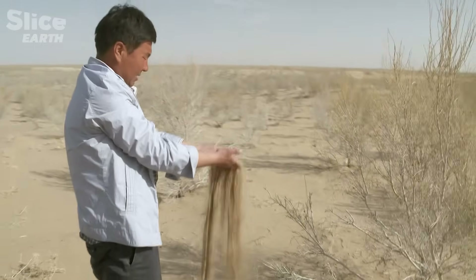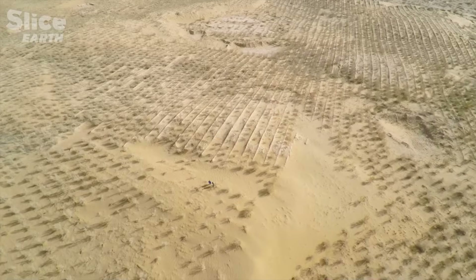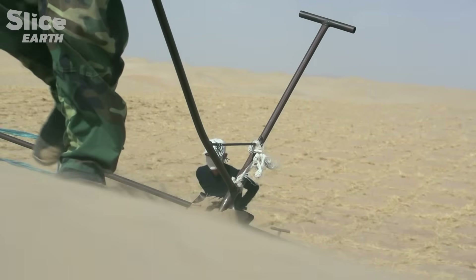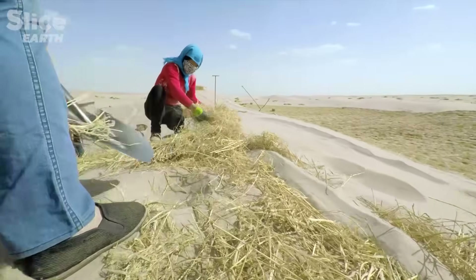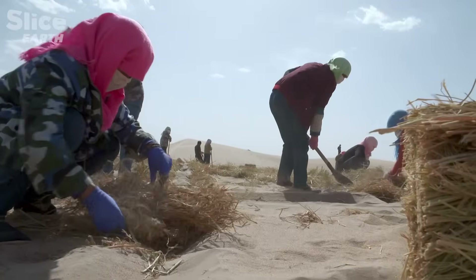Before, there was just moving sand everywhere. Here in the Badanjaran Desert, the sand moved fast and caused a lot of problems in this area. We started fighting desertification in autumn 2008, and mobilised a thousand people to stabilise the sand.